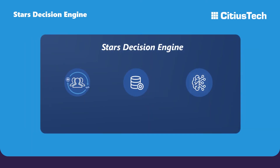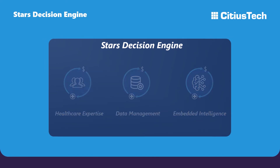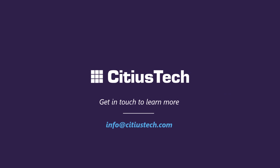Sidious Tech's STAR's Decision Engine bridges healthcare expertise, data management, and embedded intelligence for holistic STAR's improvement. Our flexible engagement approach helps customize your deployment per your requirements. To learn how Sidious Tech's STAR's Decision Engine can help you transform your STAR's program, talk to us today.